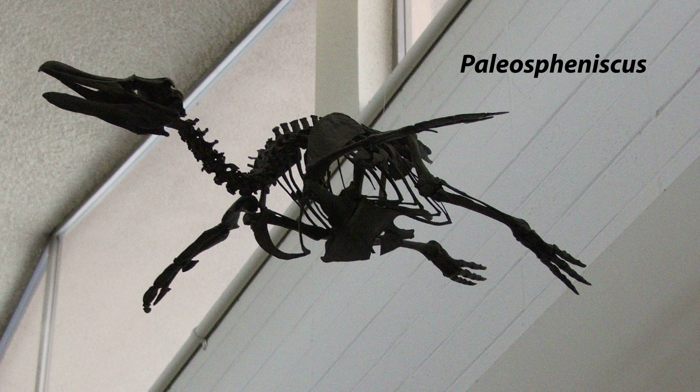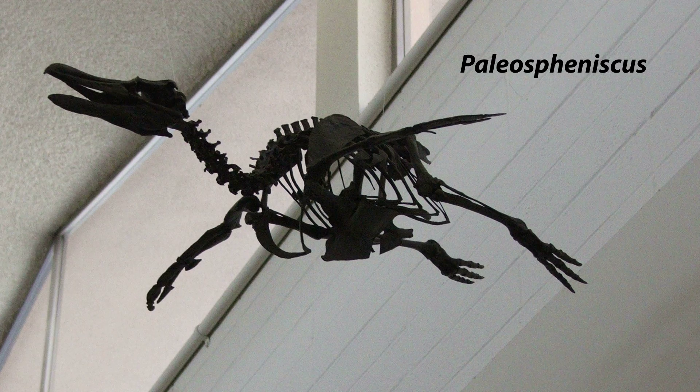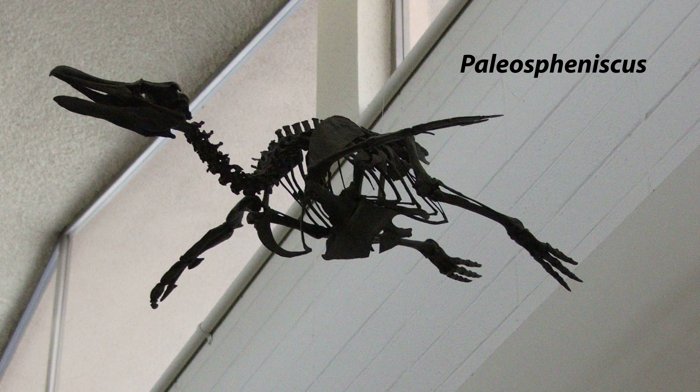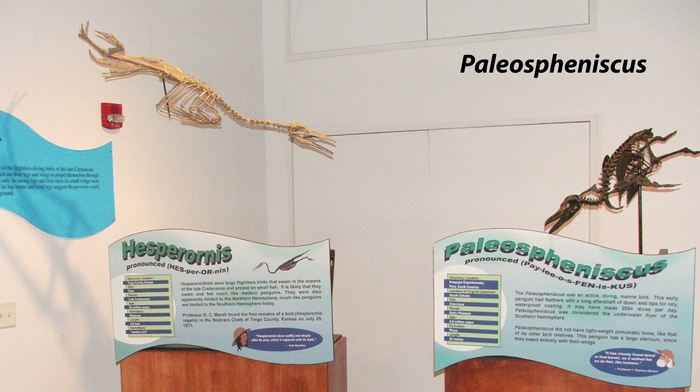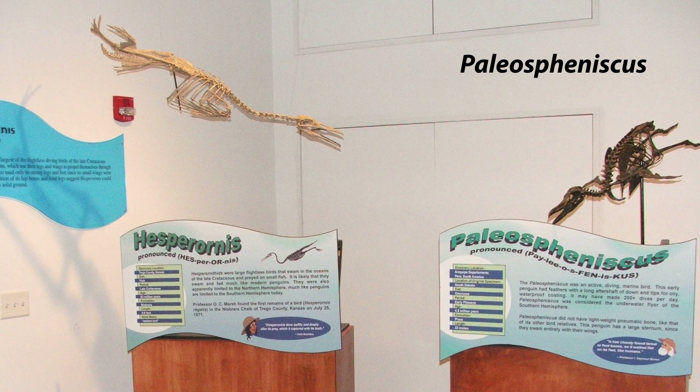Paraptenodytes — Paraptenodytes is a more recent animal than most of the Savage Ancient Seas lineup. It is a Patagonian penguin that lived around five million years ago. It makes an interesting comparative specimen for the very distantly related, but comparably adapted, Hesperornis.